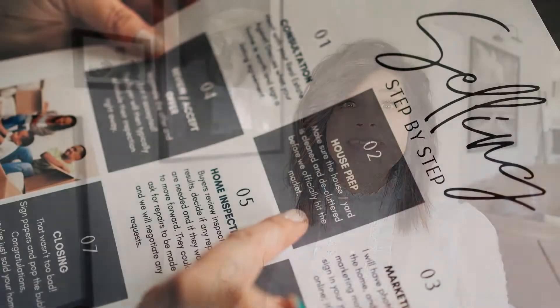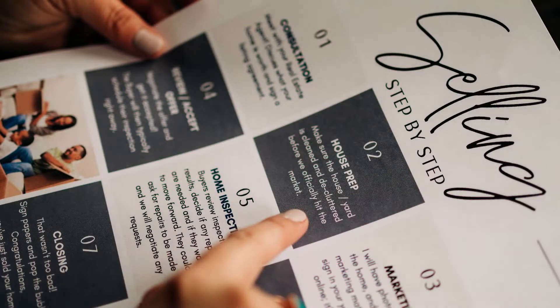Also during this consultation, you're going to take us around the home. You're going to share with us the things that you know need to be fixed and the amazing things about this property. At that time, we're going to offer our opinions on what we think it's going to take to get the most for your property. This usually consists of things like depersonalizing, painting, new flooring. Sometimes it just takes some staging. That's our job — to consult with you on what it will take to get the most out of your house.